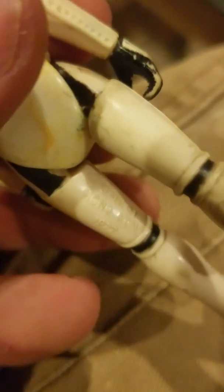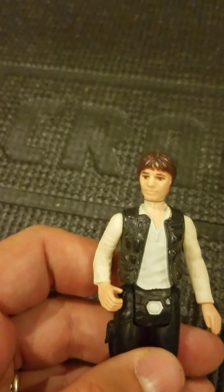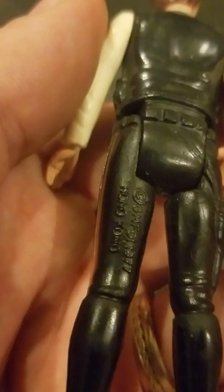Here's Han Solo; he's not in terrible shape. They're definitely vintage. He's also 1977 Hong Kong.